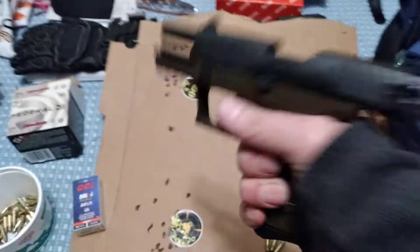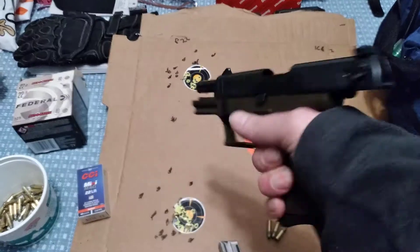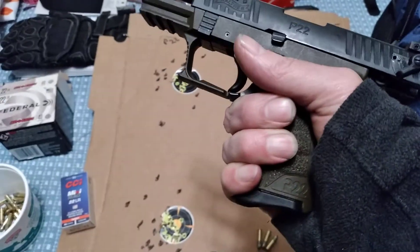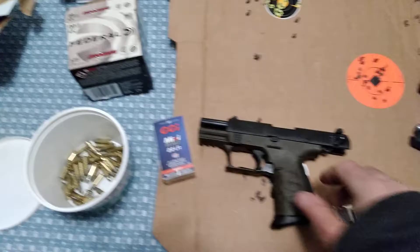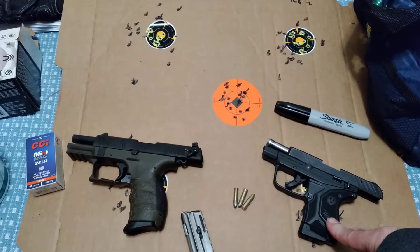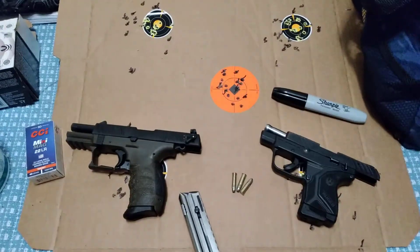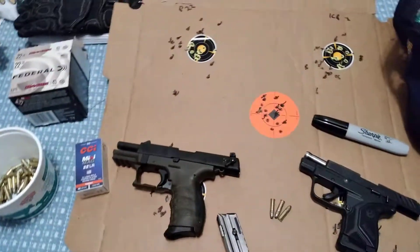It just feels like a real gun and is really good for just playing around. I also have my Smith & Wesson Victory. They're all fun. The back of a pizza box, some stickers, and a $20 box of ammo is just really fun.